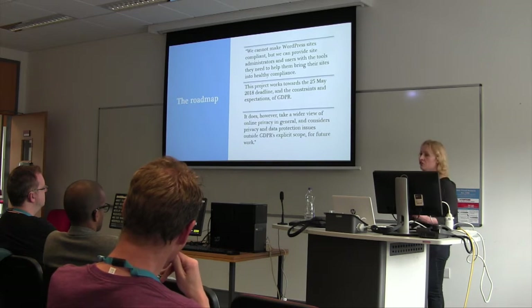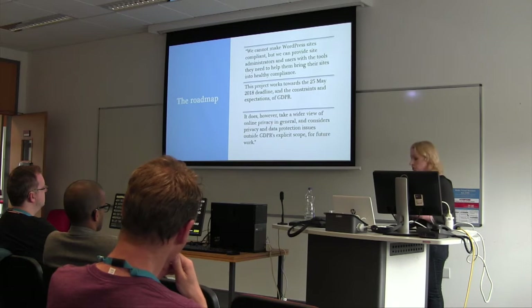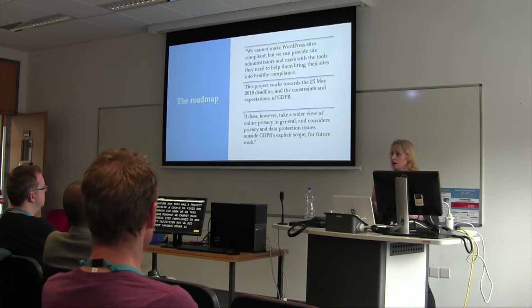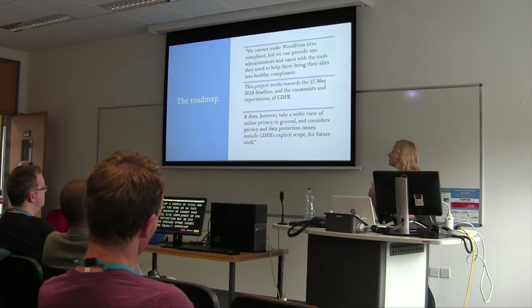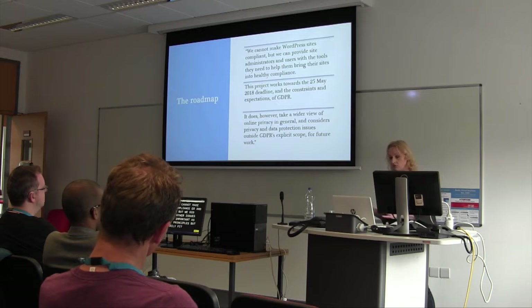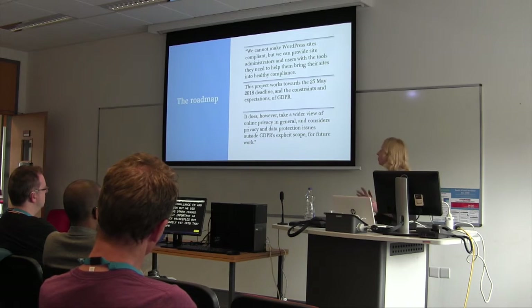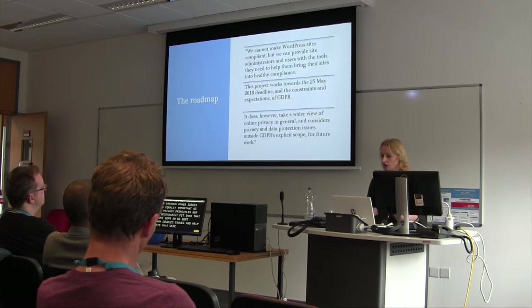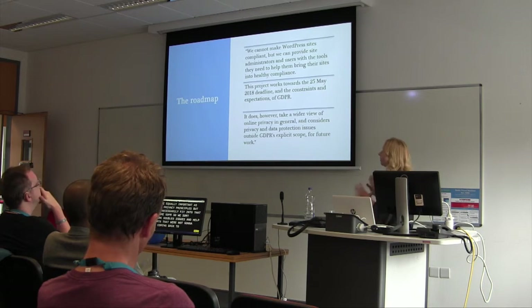We were working towards the GDPR deadline. Throughout the journey we did discover various other issues that are equally important as general privacy principles, but didn't necessarily fit into that rubric of GDPR. So we've bookmarked all those issues and held those thoughts that we're now going to start coming back to. That was our roadmap.